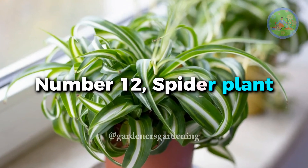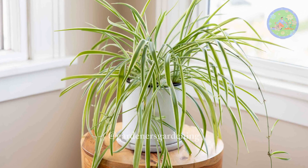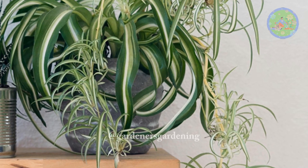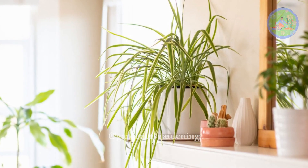Number 12: Spider Plant. Its leaves resemble the legs of a spider. They produce small white flowers when cared for correctly, and sprout spiders — or baby spider plants — that can be repotted to grow more spider plants. They don't need sun.